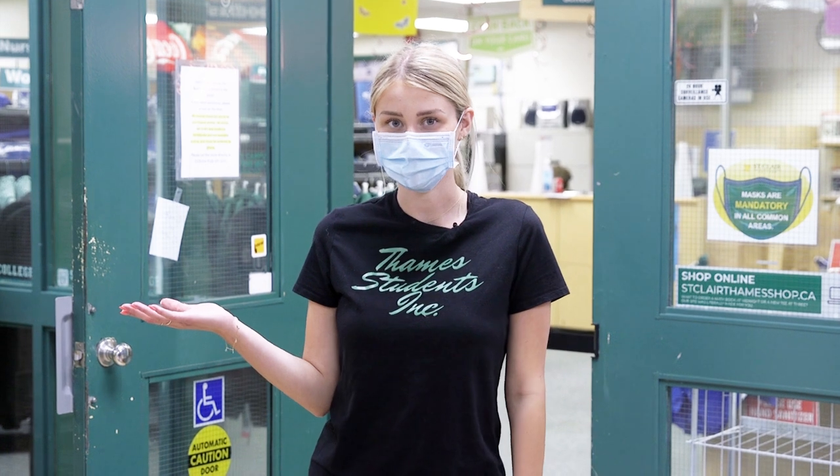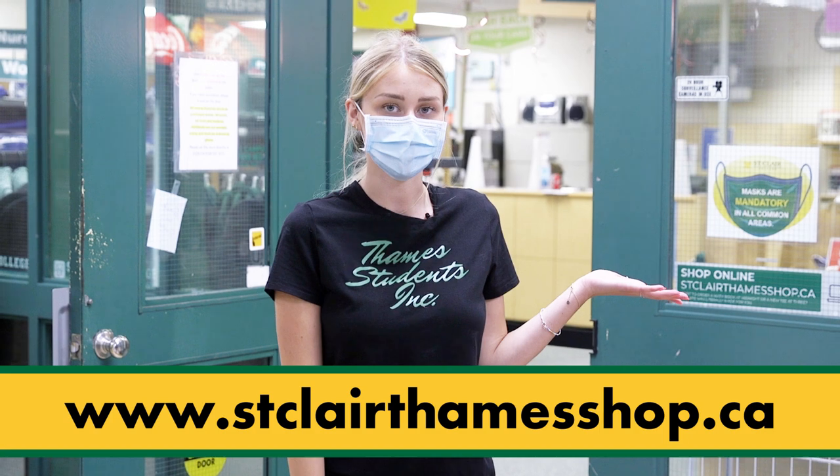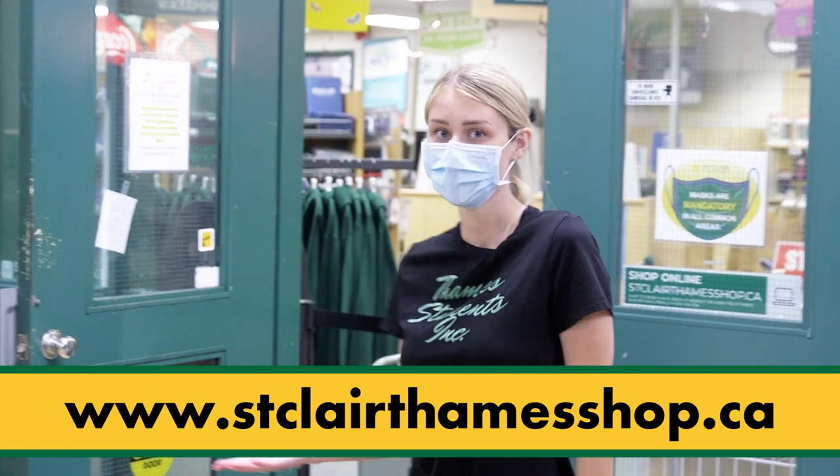Here we are at the Thames campus bookstore. You can order your school supplies at www.stclairthameshop.ca and pick up your supplies right here.